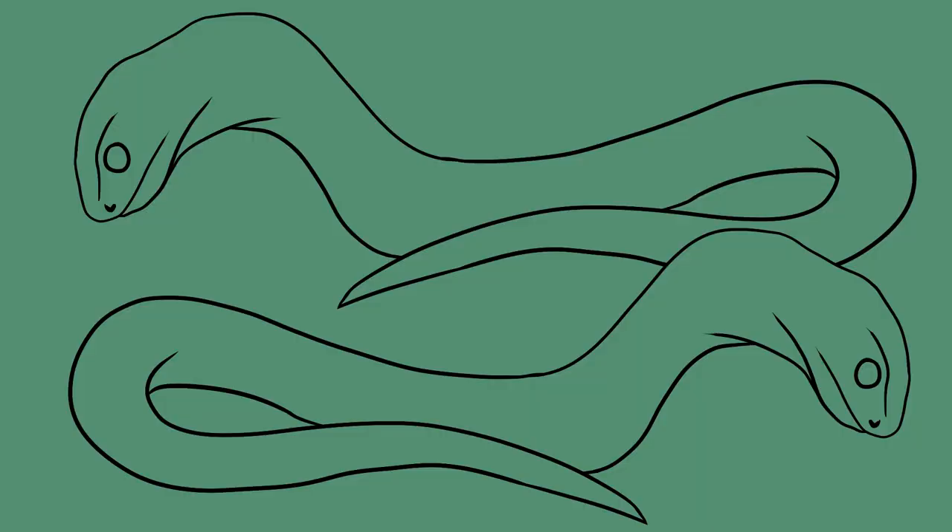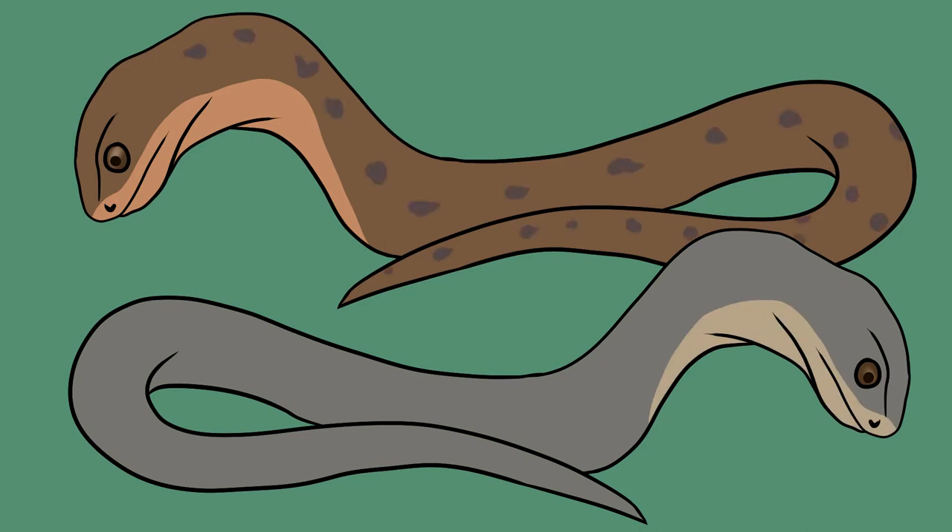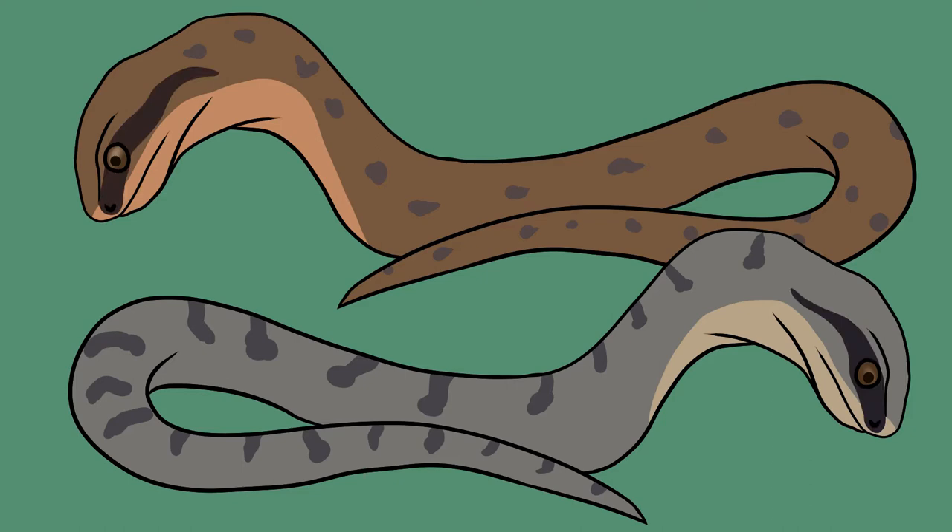Smooth snake males and females can also be distinguished by their base colouring. Males tend to be a reddish brown with orange throats, while females are usually more grey with cream throats. Both sexes have faint markings along their backs in the shape of dark paired spots, sometimes fused to look more like bars. They have a darker stripe running along the side of the head from the nose through the eye toward the back of the head, and on top of the head is a dark pattern often described as a butterfly-shaped mark.